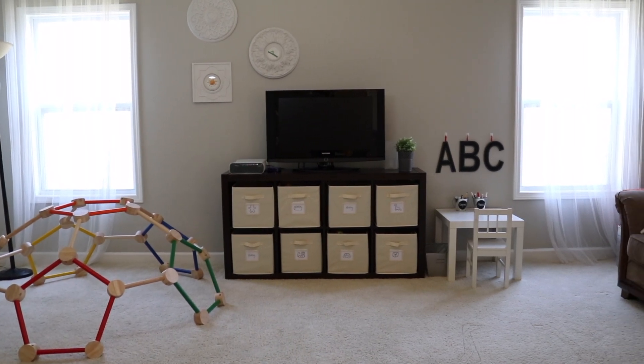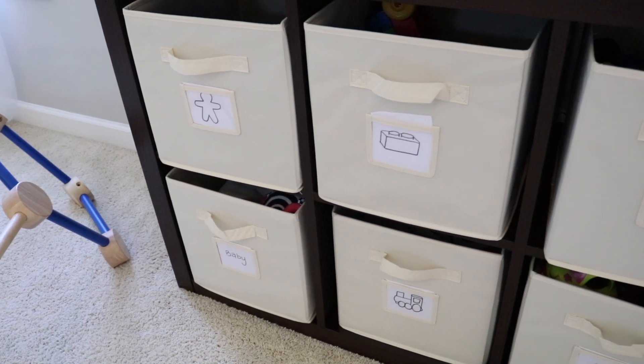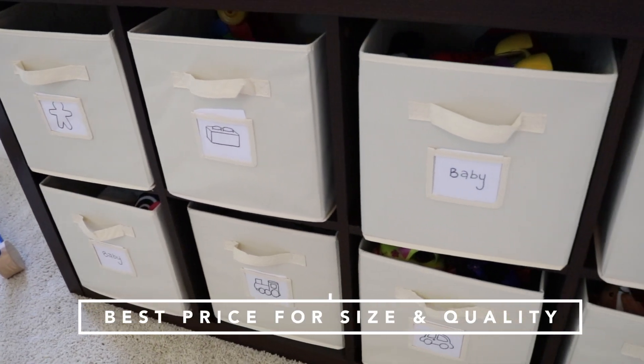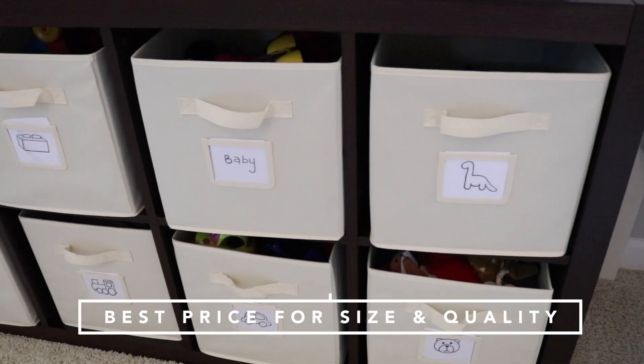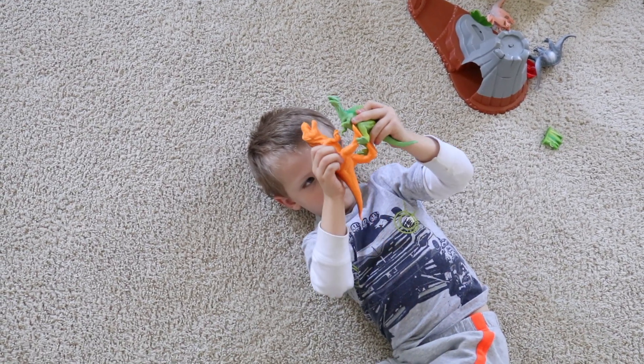We have a designated playroom in our house, but even if you don't have that, I would highly recommend the Organizing Cube and Bins from Costco. It's super high quality — you can easily put a TV on top of it, at least that's what we use. The bins are phenomenal for organizing toys based on type of play. The more you can keep toys in a set, the more likely your kids are to play with them and enjoy them for longer.